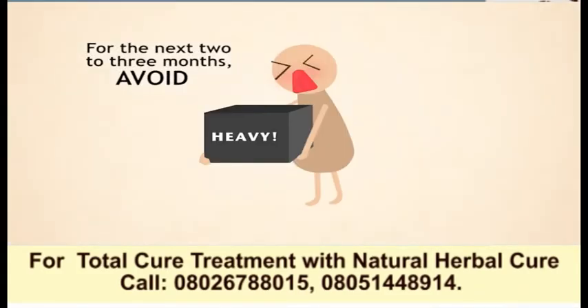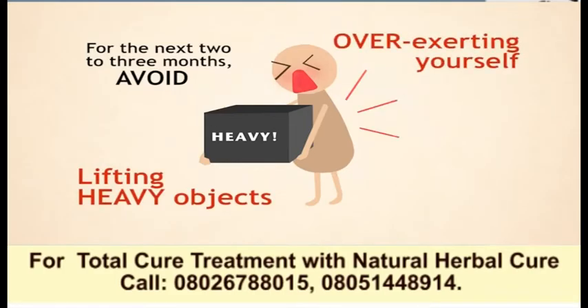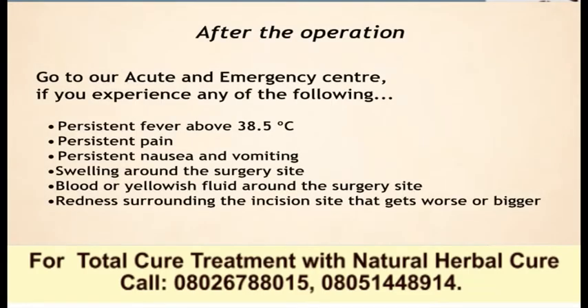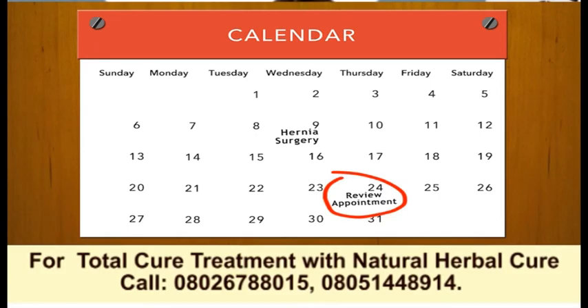For the next two to three months, try to avoid lifting heavy objects or overexerting yourself. If you experience any of the following symptoms, go immediately to the acute and emergency care department. You will need to come back for a review appointment with the doctor two weeks after the surgery.